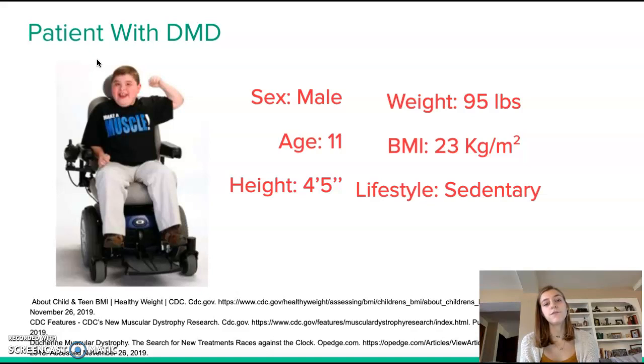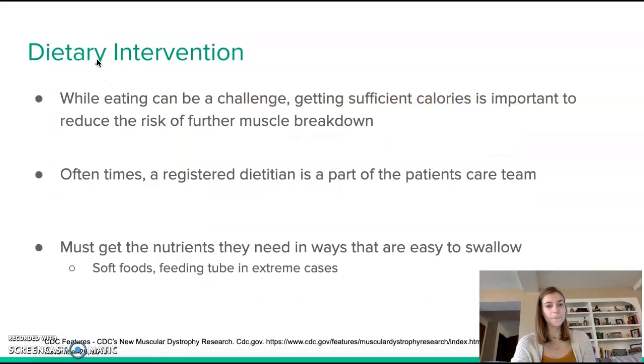My patient is an 11-year-old male. Because of the shortened lifespan, younger patients are studied more often. He has a height of 4 feet 5 inches, weighs 95 pounds, a BMI of 23 kilograms per meter squared, and has a sedentary lifestyle. Compared to most boys of this age, patients with DMD will on average be shorter and have an increased weight and BMI due to the more sedentary lifestyle, reduced physical activity, and reduced energy expenditure.